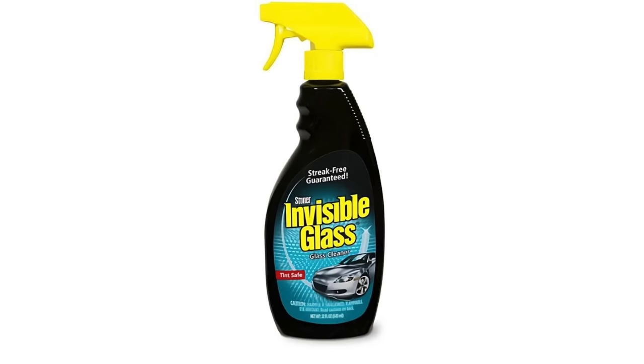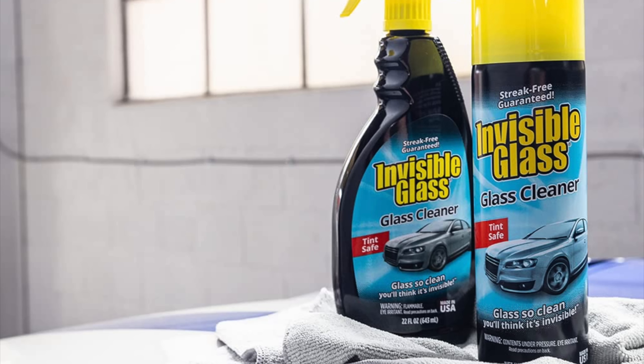Last here, I'm just going to quickly add Stoner Invisible Glass. Honestly, I haven't used it all that much in the last few years, but I do still think it's a great standout glass cleaner and I wanted to add it here as another great alternative option.